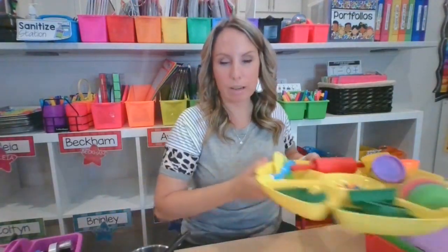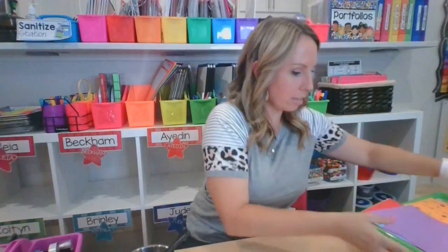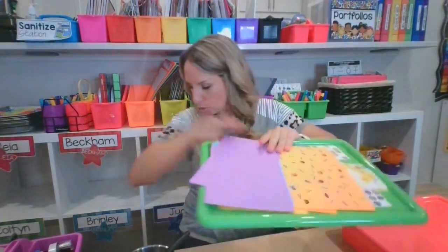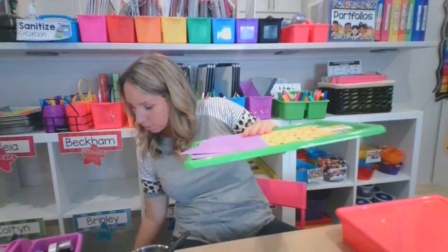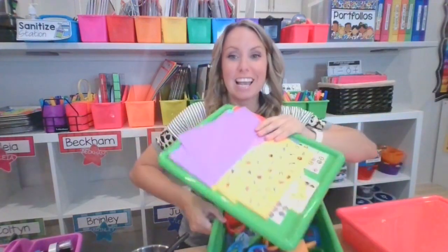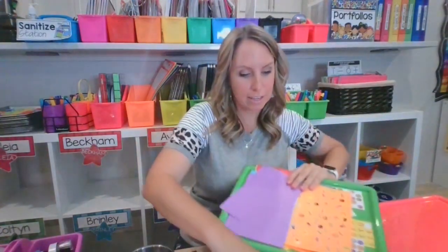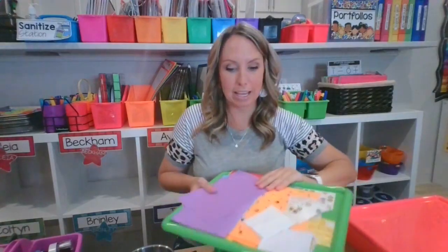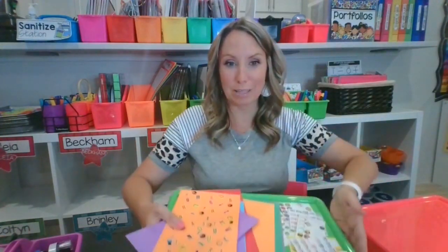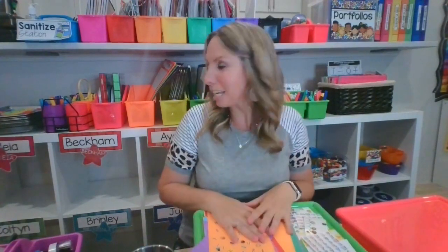Someone asked where I find the flat trays — these flat trays are the lids to the paper bins. I use the paper bin for toys and activities, and then I use the lids to prep activities for kiddos, or I can put the activity in the middle of the table and we are ready to go.